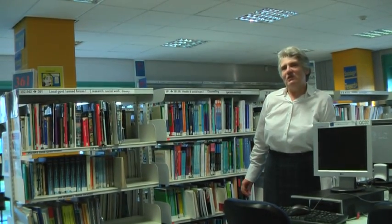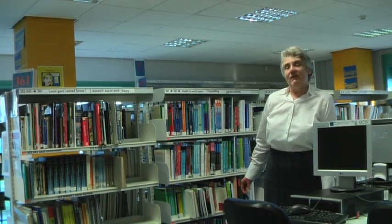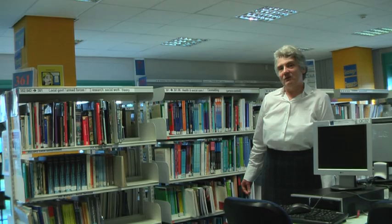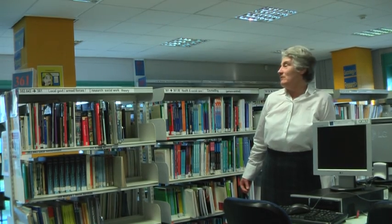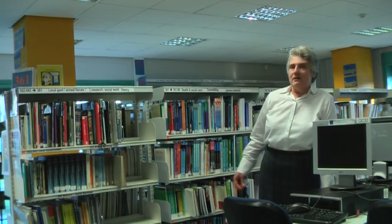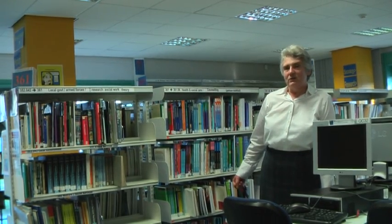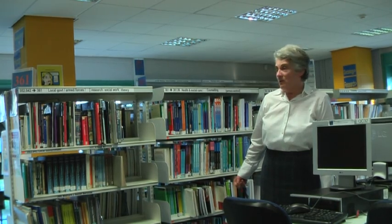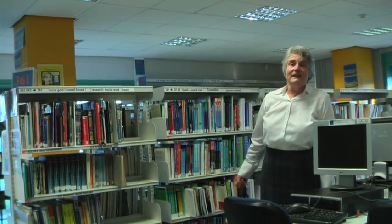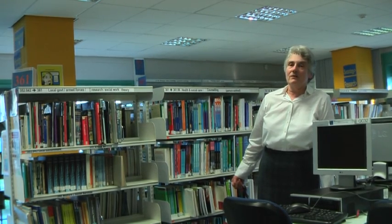The library is arranged by the Dewey Decimal classification system, which is a very grand way of saying that we assign each book a number according to its subject matter. This determines where it lives on the shelves and is very helpful to you when you're trying to find a book. It's also the classification system that's used in most public libraries in this country.